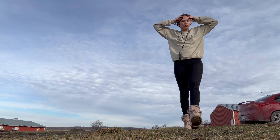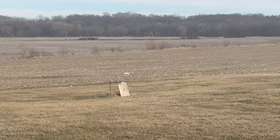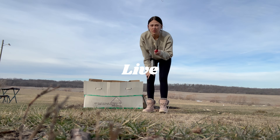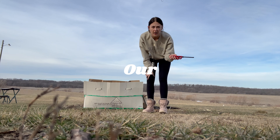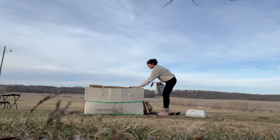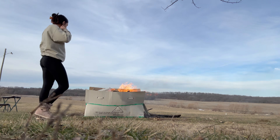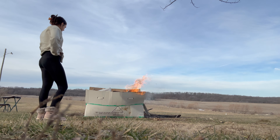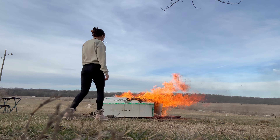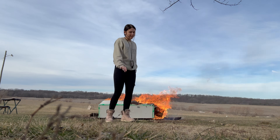My dog ran all the way out into the field — you can see her as a tiny white dot way out there. When you live in the country, you don't throw away your boxes, you burn them. We got the fire lit and the heat coming off it feels so good!